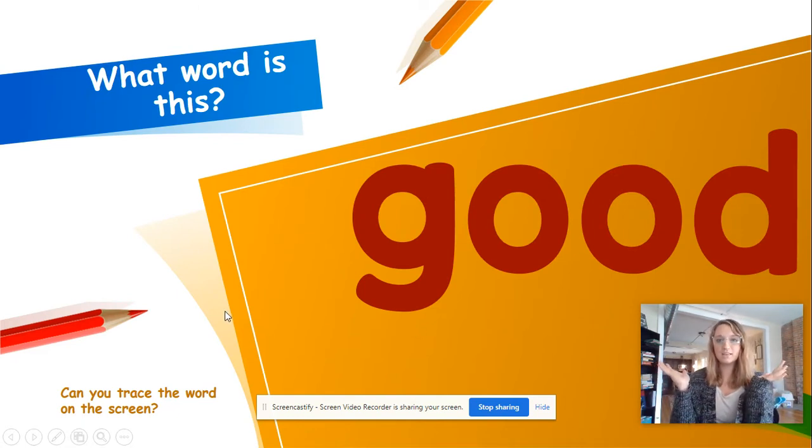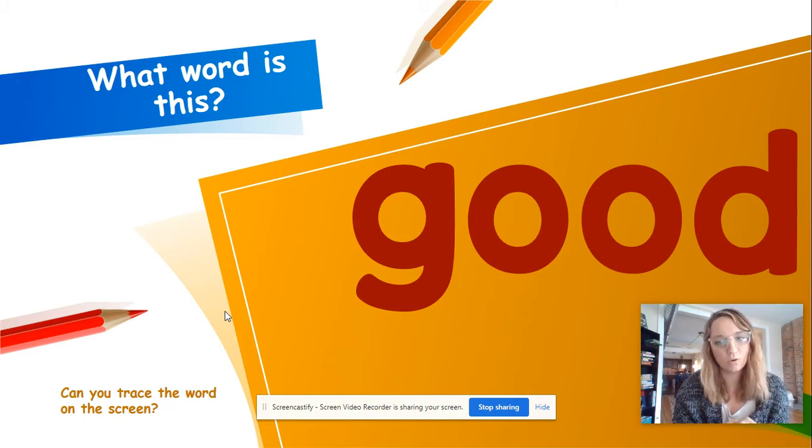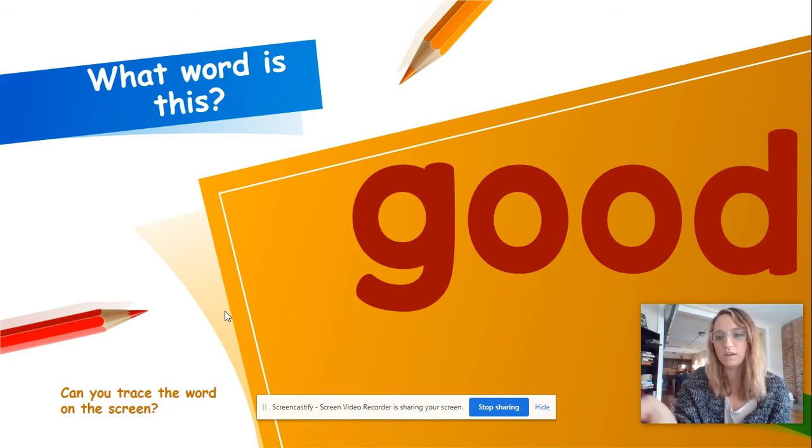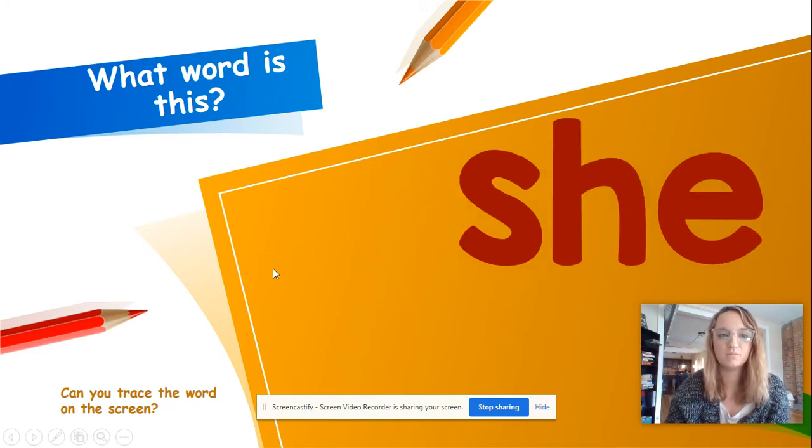What word is this? Think about your morning messages, right? Good — what word is it? Let's spell chant it. G-O-O-D, good. Take that finger and spell it out. G-O-O-D, good. Awesome job.